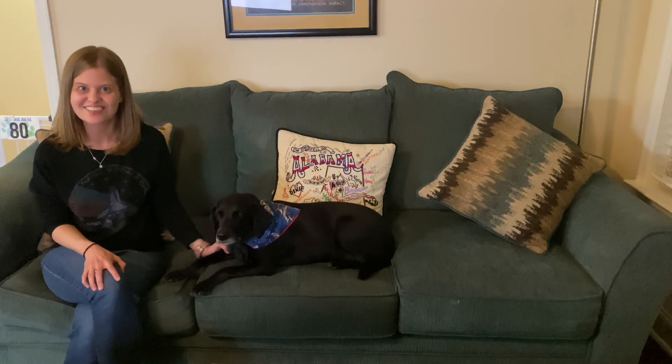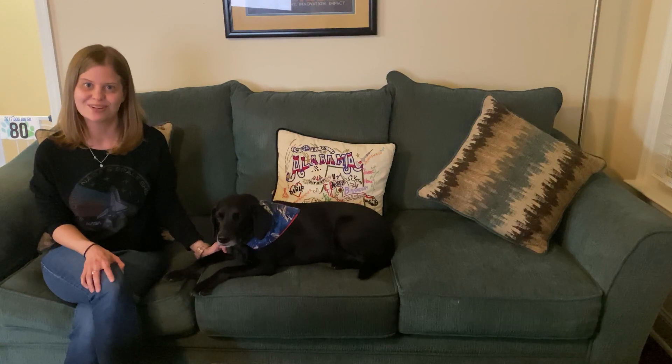Who knows? Maybe you'll ride on a rocket someday. Thanks for joining me. Be sure to check out our NASA at Home website for more fun and interesting activities. And to learn more about Artemis, the SLS, and Orion, go to the NASA.gov website.